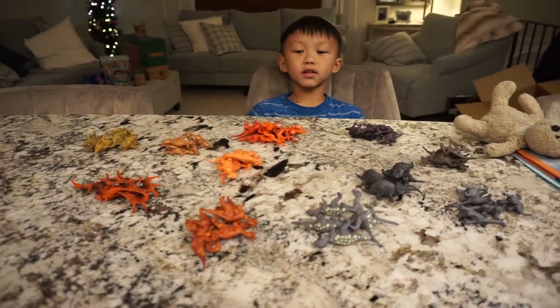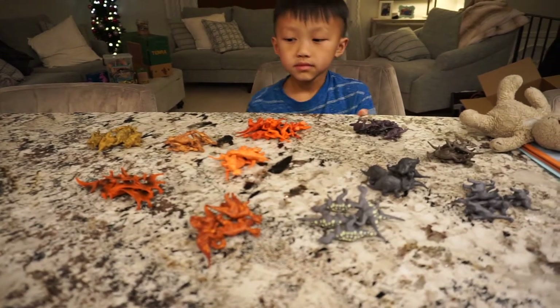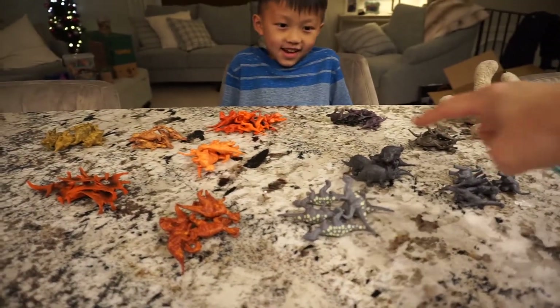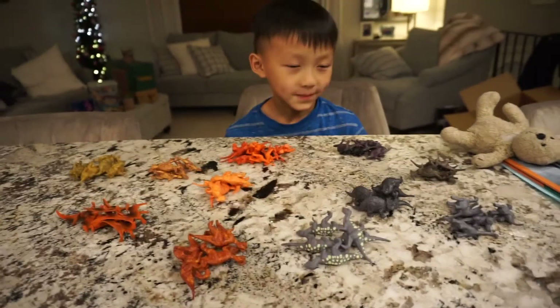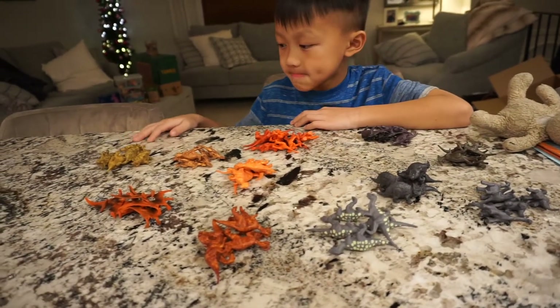Wow, so you have them all sorted out now. How many different groups are there? Go ahead — one, two, three, four, five, six, seven, eight, nine, ten, eleven. So yeah, we have eleven different kinds of dinosaurs here.